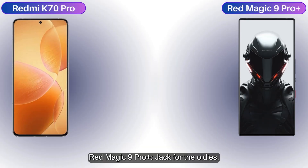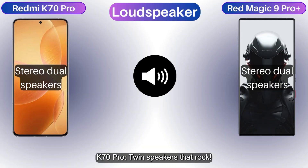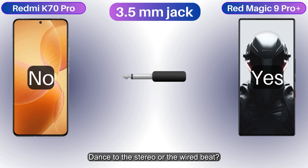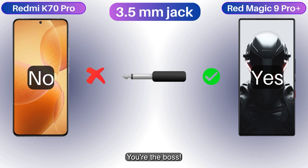The Red Magic 9 Pro Plus has a headphone jack for the old-school audiophiles, while the K70 Pro rocks twin stereo speakers. Dance to the stereo beat or go wired — choose your wave, you're the boss.